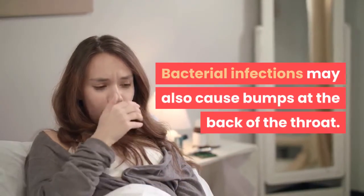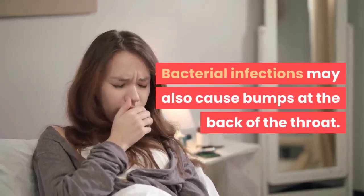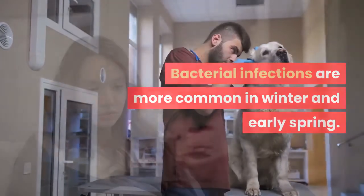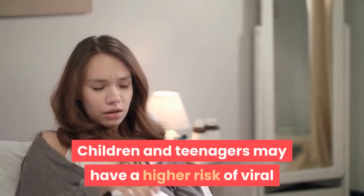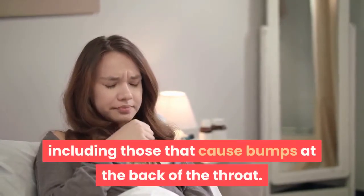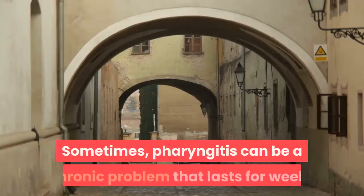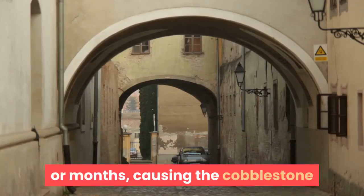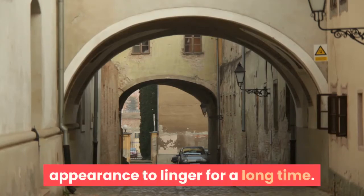Bacterial infections may also cause bumps at the back of the throat, and are more common in winter and early spring. Children and teenagers may have a higher risk of viral and bacterial throat infections, including those that cause bumps at the back of the throat. Sometimes, pharyngitis can be a chronic problem that lasts for weeks or months, causing the cobblestone appearance to linger for a long time.